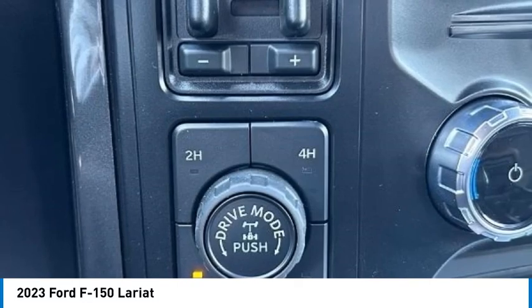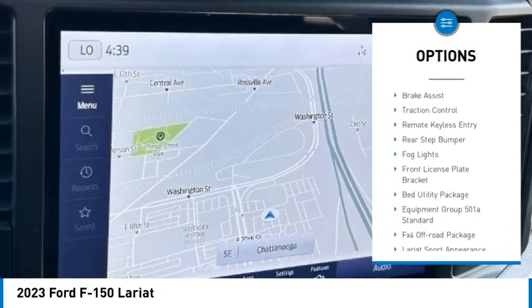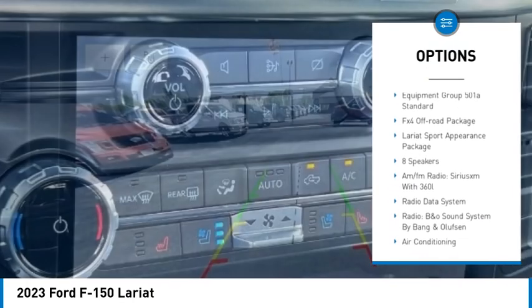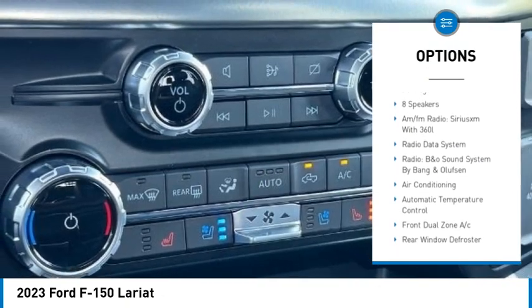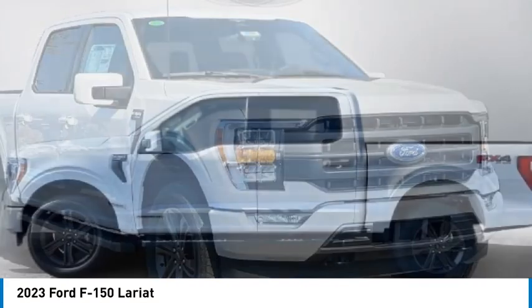Here are some of this vehicle's great options: hill descent control, chrome wheels, electronic stability control, alloy wheels, brake assist, traction control, remote keyless entry, rear step bumper, fog lights, front license plate bracket.